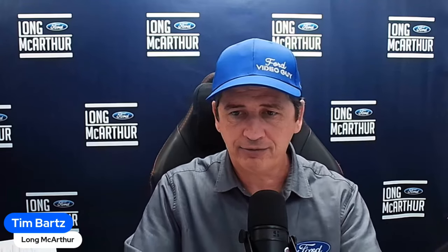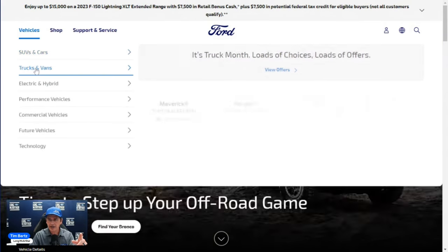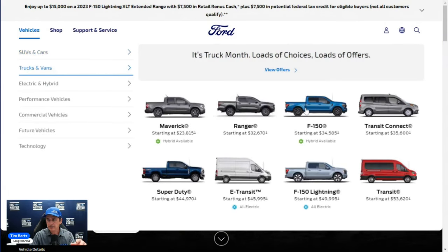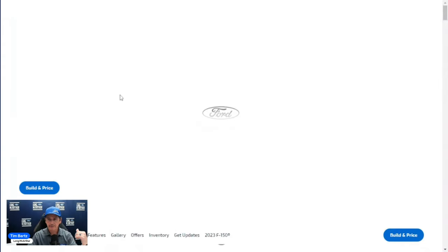Let's jump in and talk about the Tremor. Ford's build and price tool has been up for a while. On Ford.com, go to Vehicles, then Trucks and Vans, then F-150. You'll still see the 2023 F-150 listed because there's still enough dealer inventory on that model year — as long as there's enough inventory they keep the build and price available for that model year.